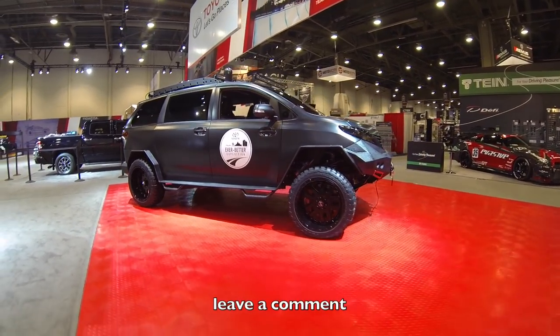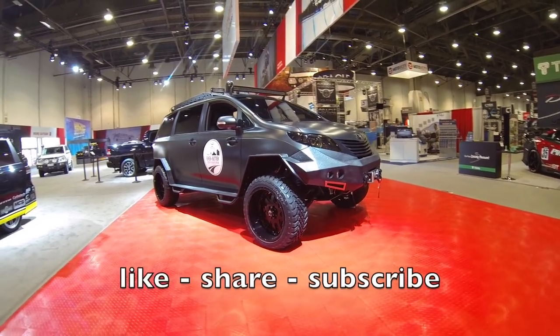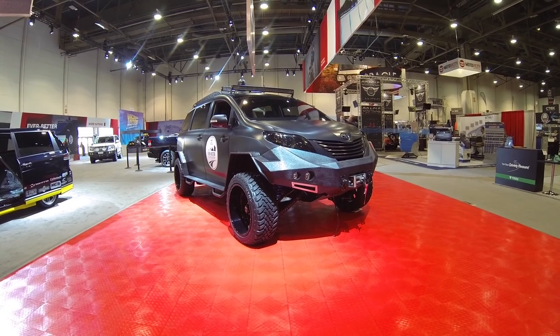Alright guys, tell me what you think about this badass minivan in the comments below. Please hit that like button, share this video with your friends, and subscribe if you've never seen my channel before. Thanks a lot guys.